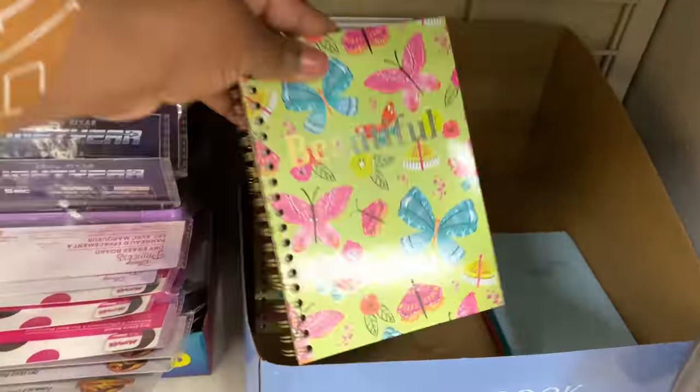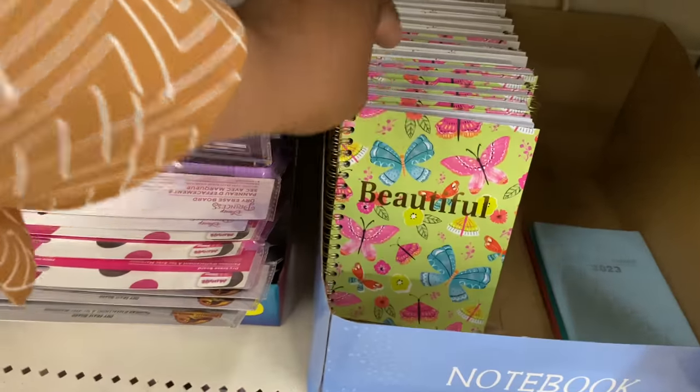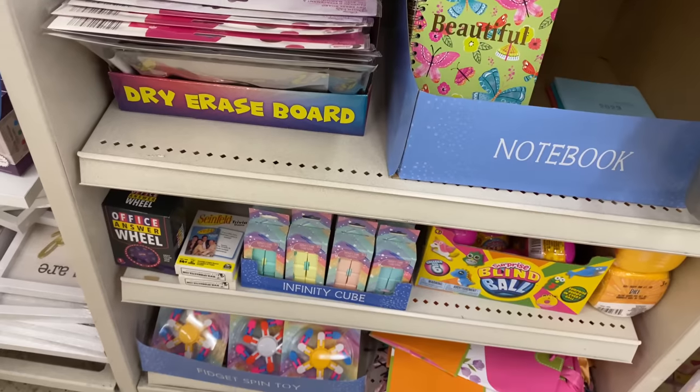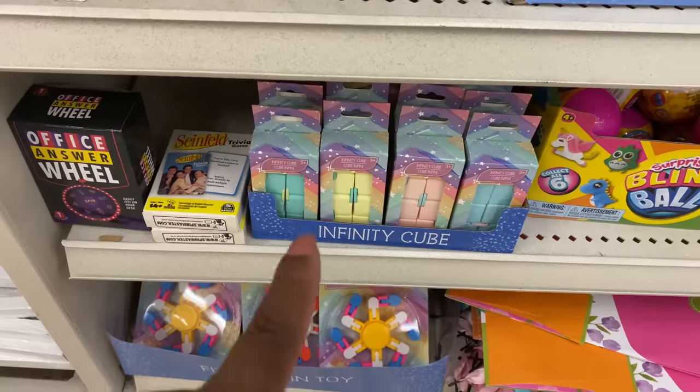There are notebooks here — I love this one with the butterflies, so cute. And there's a dry erase board, and an infinity cube right here. They just have it all!